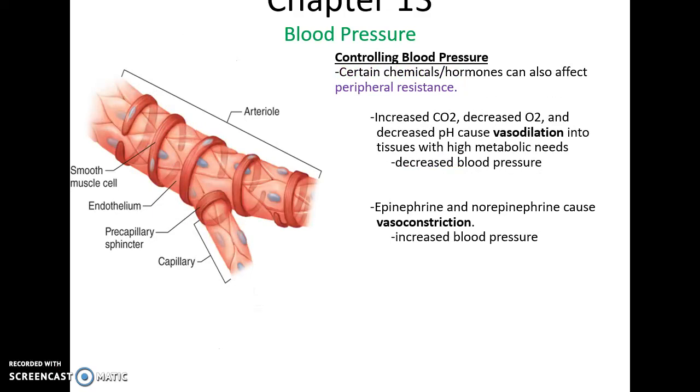Blood pressure can also be controlled by chemicals in the blood. An increase in carbon dioxide levels or a decrease in oxygen levels will lower pH, leading to vasodilation so that more blood arrives in areas that need oxygen. On the other hand, chemicals that release epinephrine — commonly known as adrenaline — can cause vasoconstriction, which would increase blood pressure.